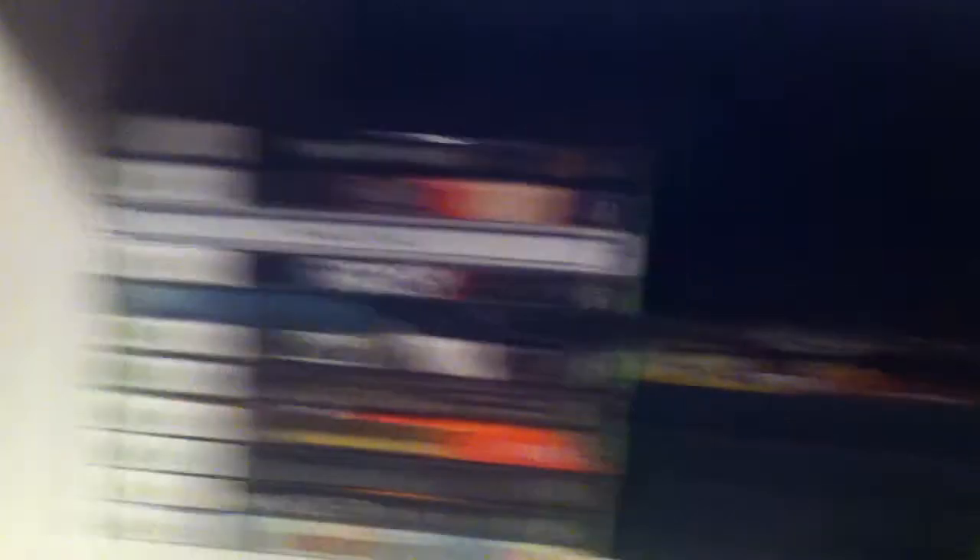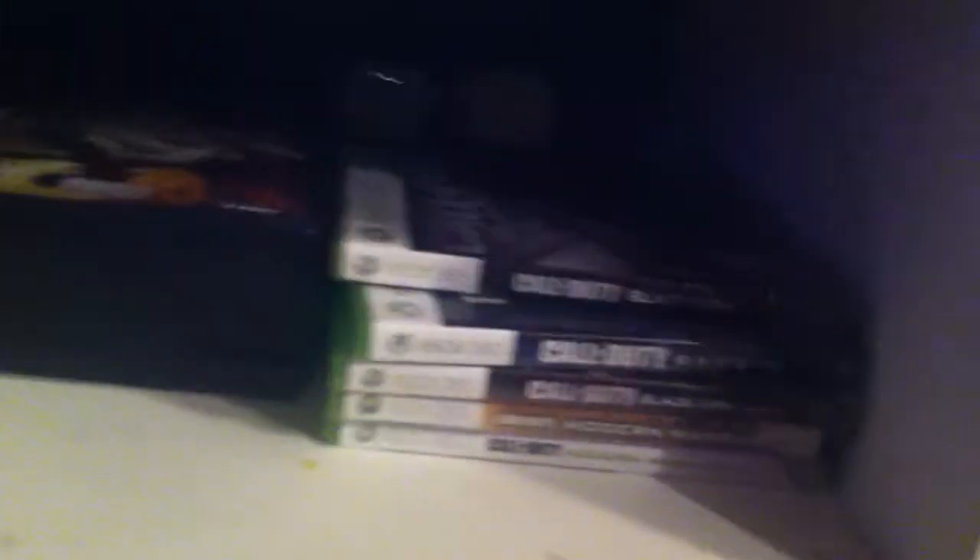Underneath I got all my games. I got all my Call of Duty games on the right so it's just easier for me to pick out, and I even have PS2 games right here in the middle because I personally like the PS2. I like the old school consoles — I think they're the best.